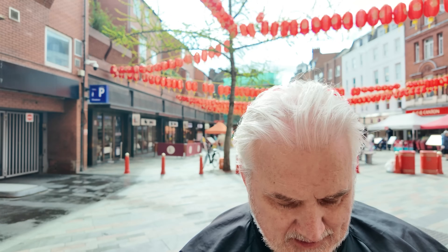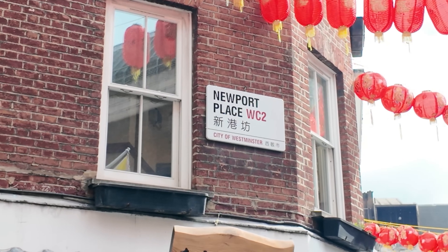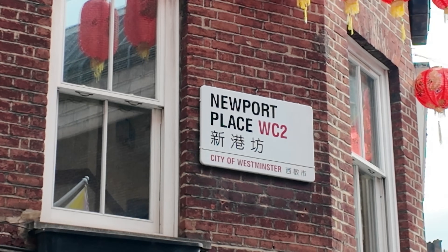Chinatown — it's not just about the sweet and sour chicken balls, although I love them. It's about finding out the different things they do. Just a little kiosk shop kicking out food like that all day long — my kind of thing. Never had it before, I thought let's try it for the channel. Off the charts. So we're in Newport Place, WC2, Chinatown.